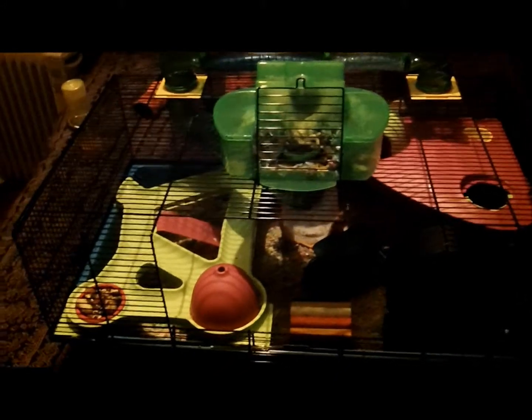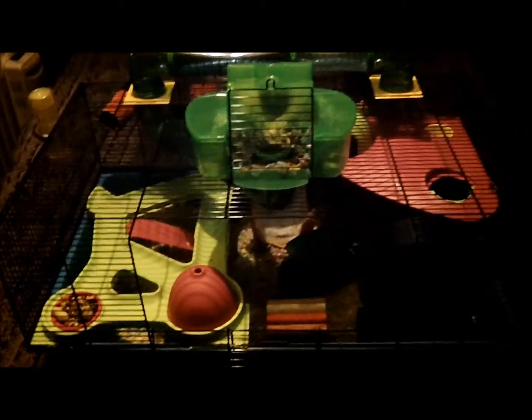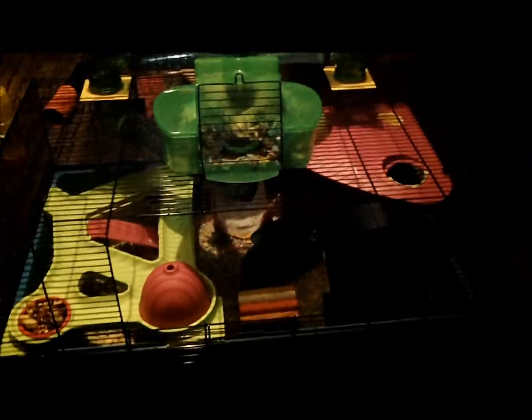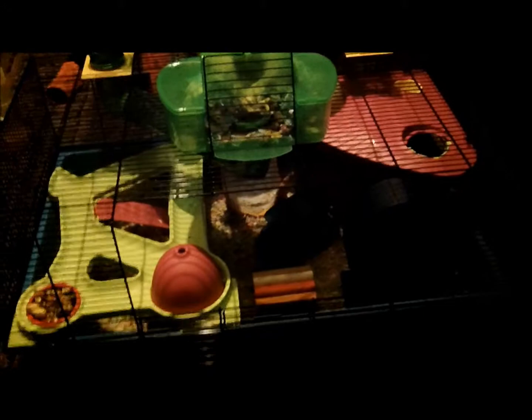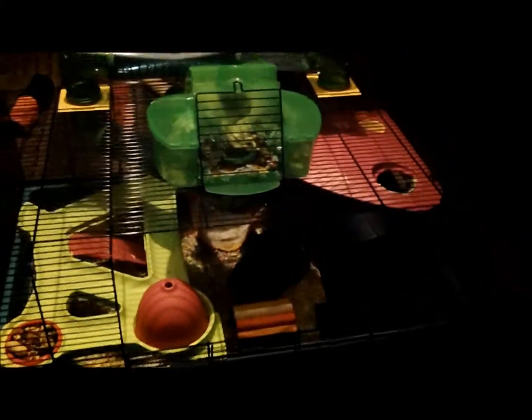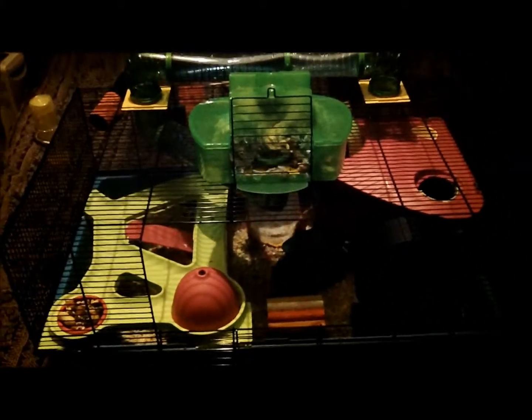For this video I'm going to do a cage tour of Munchkin's cage, and it will also be an entry for Chantel's Rabbits competition — the 150 subscriber competition.